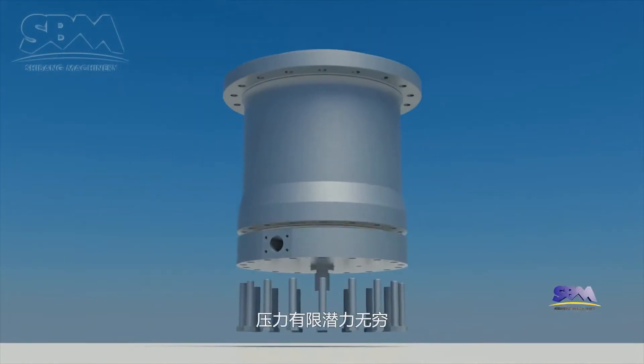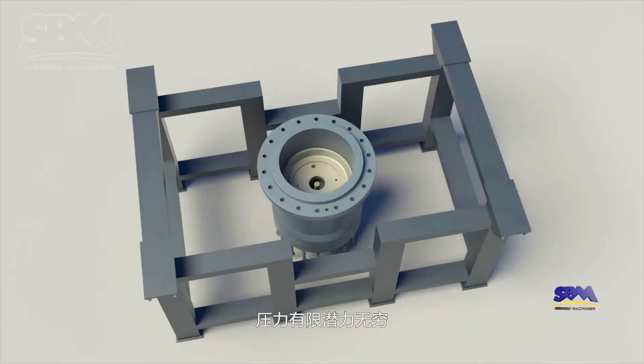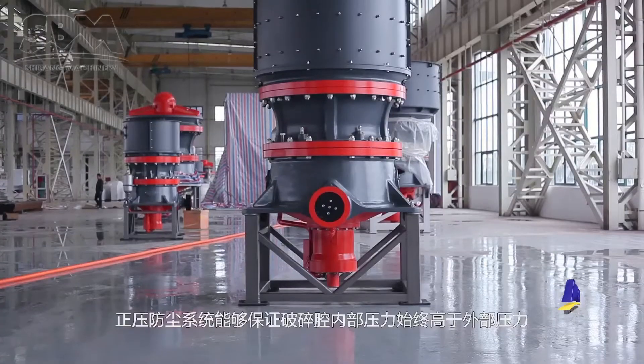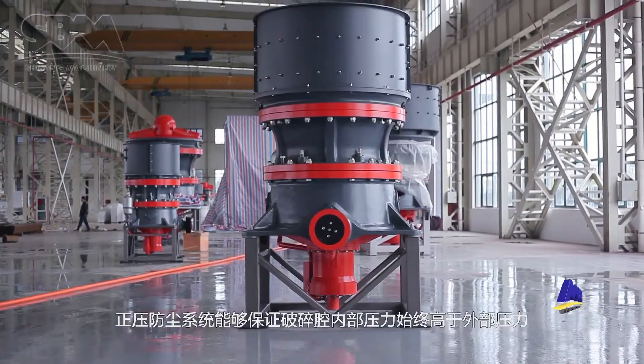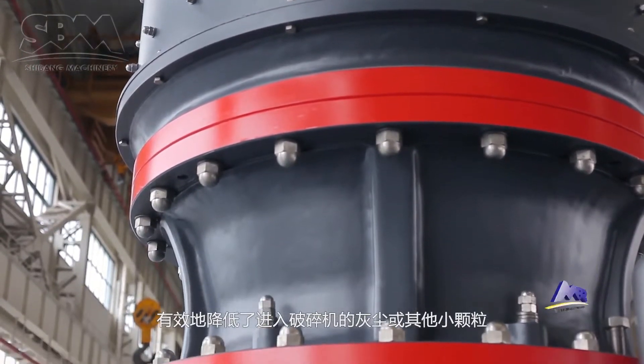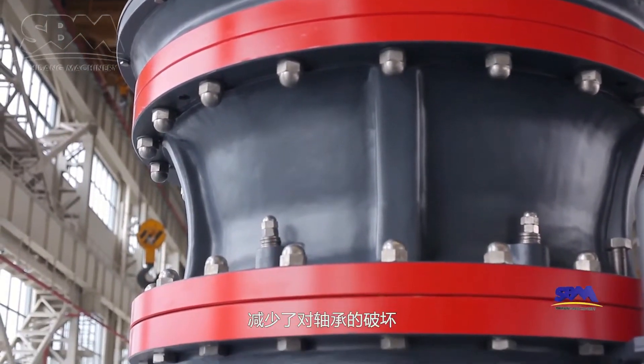The potential is unlimited, whereas the pressure is limited. The positive pressure dust-prevention system can maintain the internal pressure of the crushing chamber higher than the outside pressure to effectively reduce dust and other small particles from entering the crusher.